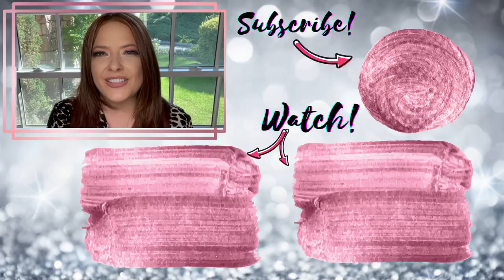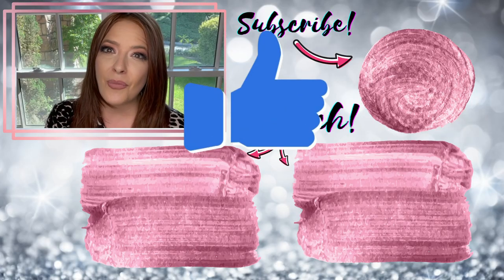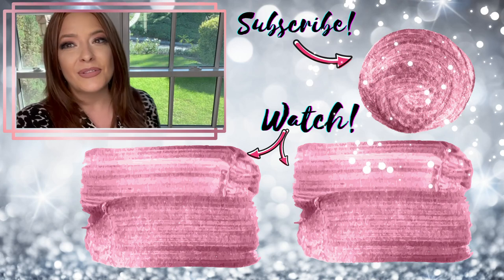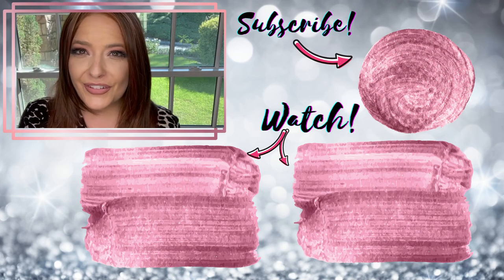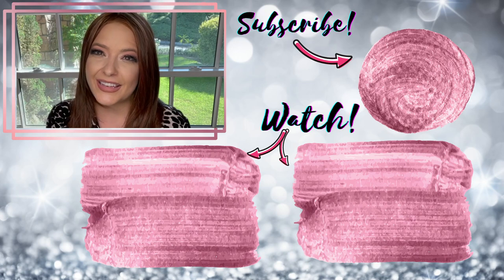I hope you enjoyed this video, and if so please hit that thumbs up button so that I know you want to see more new synthetic wig styles for 2021. If you haven't already, hit that subscribe button so you never miss a wig review or tutorial posted weekly. Thank you so much for watching and I will see you next week.